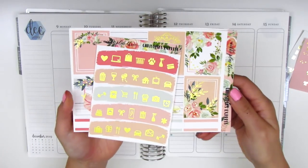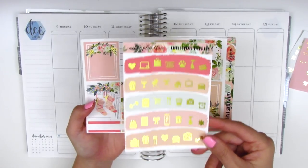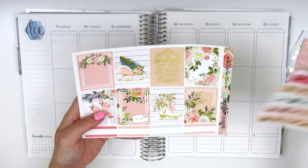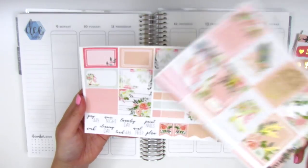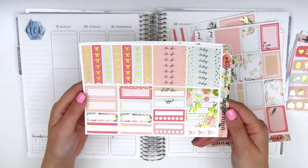This kit is called Christmas Express. We have a sheet of these matching gold foiled icons. I love these so much — they're super functional. There's pretty much everything that you could want, and I often find myself holding onto this sheet and pulling them into future spreads as well. And then here we have the full boxes and some quarter boxes at the bottom, half boxes, some washi strips, some deco pieces, flags, tech stickers, and this page is gold foiled.